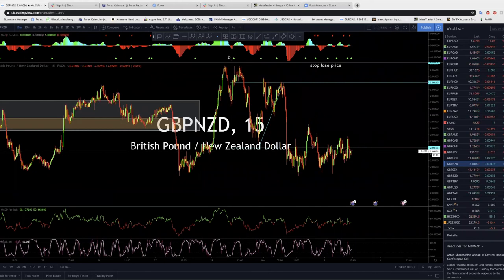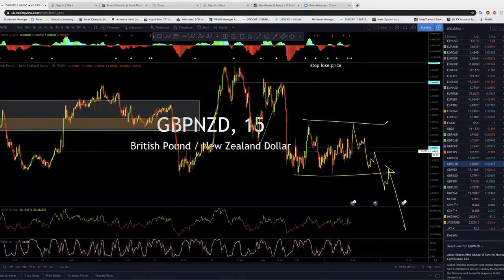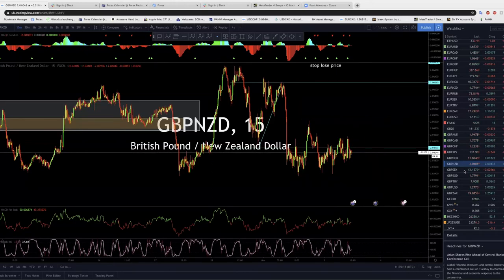These trades are very good — when you get a 15-minute pullback, sell; 15-minute pullback, sell again. You can have multiple entries. But when it's ranging, sometimes we get trapped like I've been trapped in new trades, so be careful.